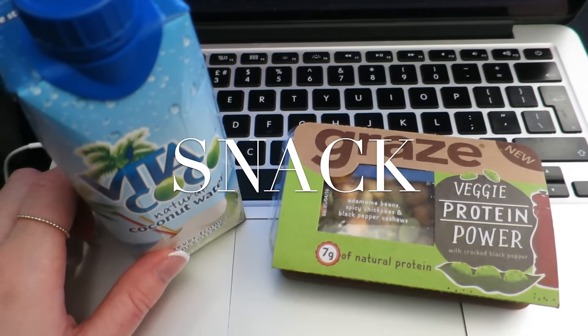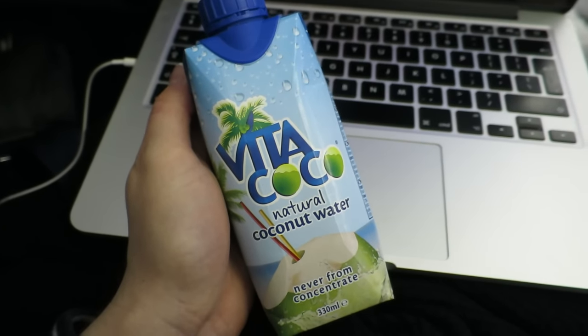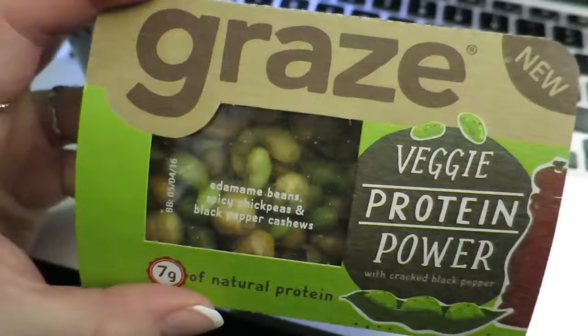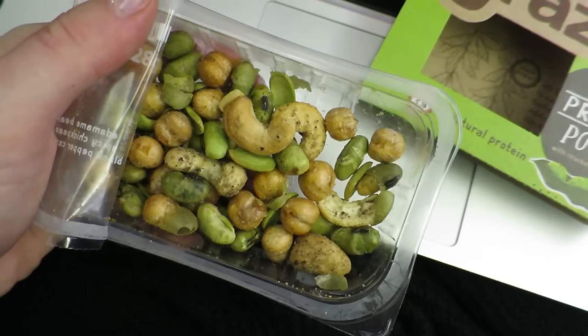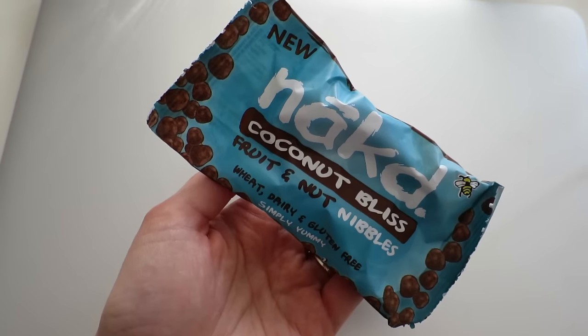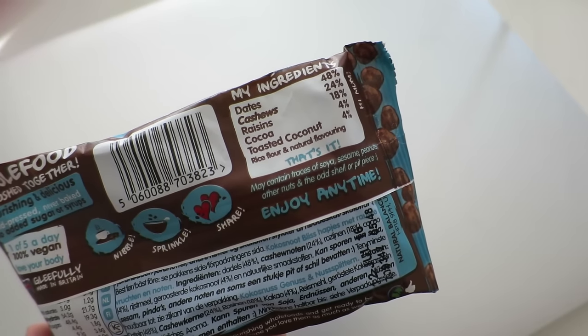Snacking on the go is super easy — you can go for fruit, nuts, smoothies, or juices. One day I grabbed a Vita Coco coconut water. I love these in a few different flavors but the original is so good — it's hydrating, more so than regular water, and a great source of potassium. That same day I also grabbed one of the mini Graze boxes. You have to check the ingredients as not all of them are vegan, but I went for the veggie protein power box with edamame beans, spicy chickpeas, and black pepper cashews — so much energy and protein. Another one I like is Naked; they do bars and nibbles, and the coconut nibbles are delicious — just made from fruit and nuts.